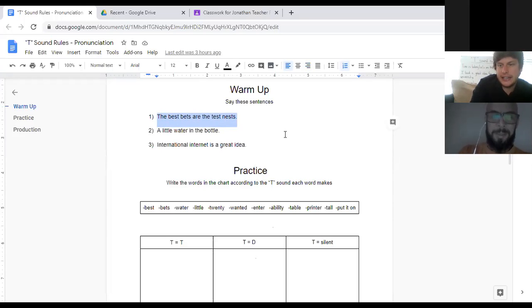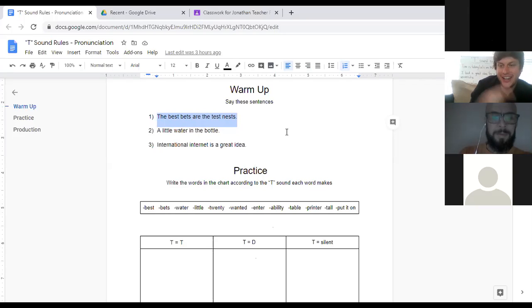Gerardo, can you try to say sentence number one for me? I'm going to listen to your pronunciation. 'The best bets are the test nests.' Pretty good. 'Test nests.' Good. I'm going to review the rules for you in just one moment.